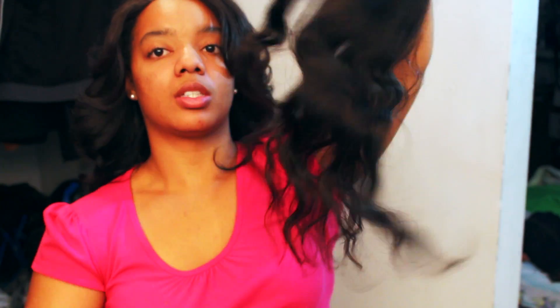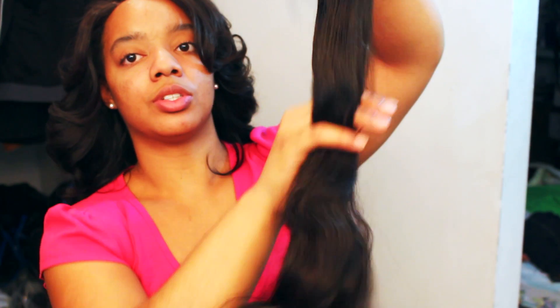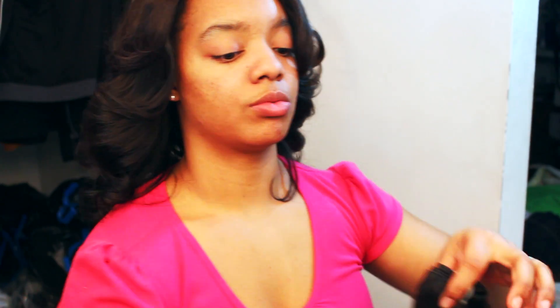Here's the other 24-inch bundle. I love this wave — it's really natural. And this 24 inch comes all the way down to my waist.